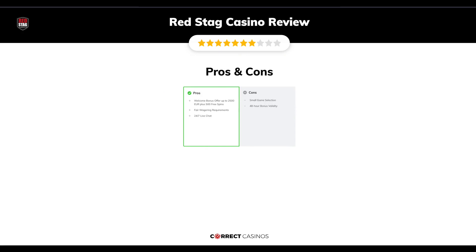The final verdict. Red Stag Casino's strengths are: a welcome bonus offer up to €2,500 plus 500 free spins, fair wagering requirements, and 24/7 live chat. Its weakest points are: a small game selection and a 48-hour bonus validity.